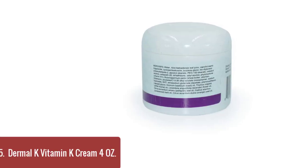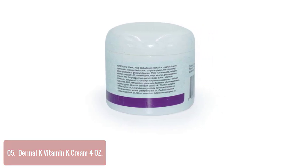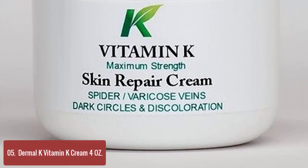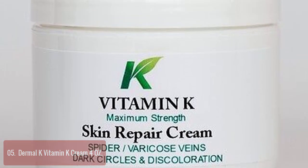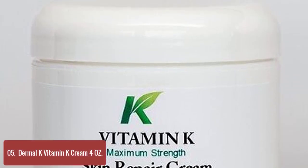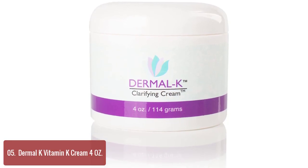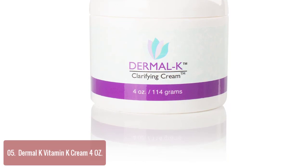List number 5: Dermal K Vitamin K Cream 4 oz. Dermal K Clarifying Cream is a multi-purpose cream that hydrates your skin and delivers antioxidants to beautify your skin. Vitamin K promotes youthful-looking skin by reducing the appearance of fine lines and wrinkles, and may also help prevent premature aging caused by free radicals — injured cells that can accelerate signs of aging such as wrinkles, scars, and fine facial lines.